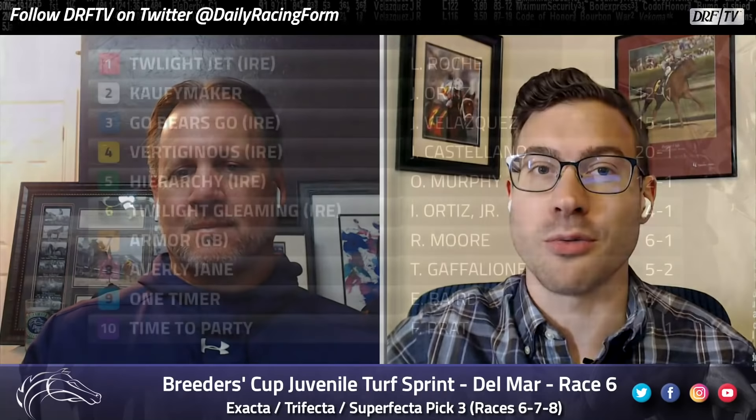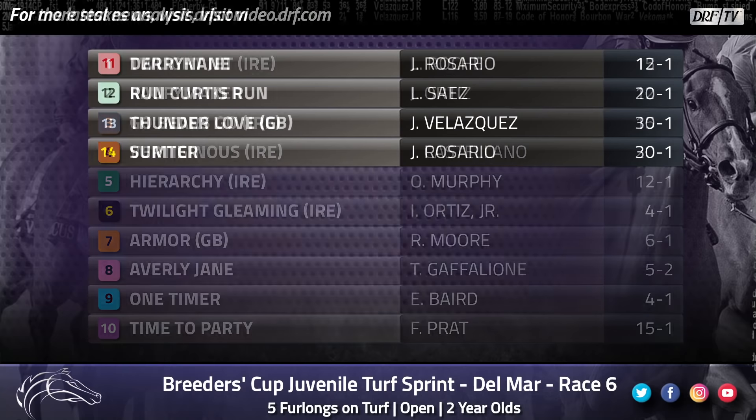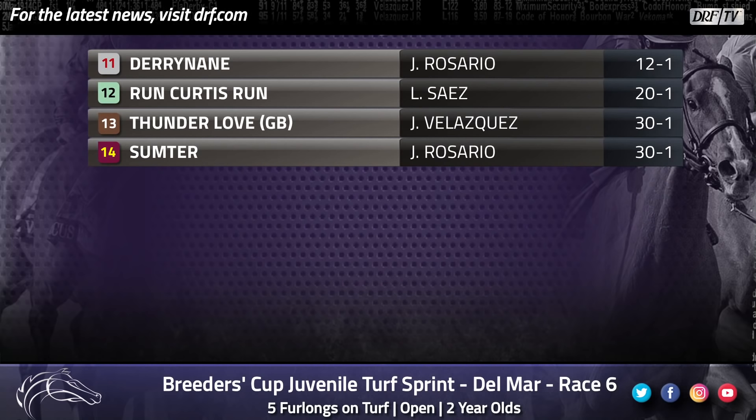Excited to get things started with this 5-furlong Turf Sprint, and it really is going to be a matchup of the Europeans and the Americans. The field is split pretty much half and half — six of the runners made their last starts in Europe, six made their last starts in North America. It's quite a diverse field, and this year the Europeans are sending a stronger contingent than usual, so we definitely like some of the Euro shippers in here.